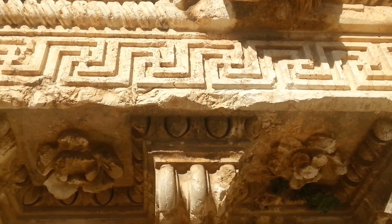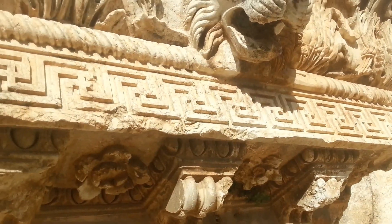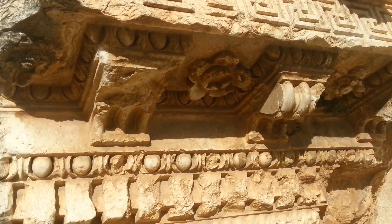How did they do this? I have no clue. I'm sorry, you can't do this with chisels. It's too intricate.